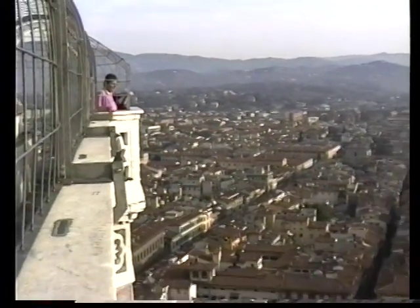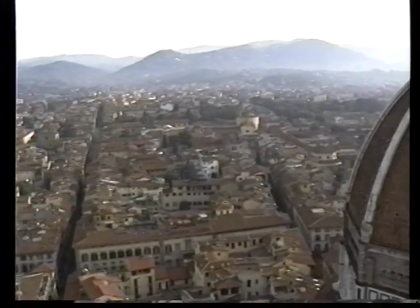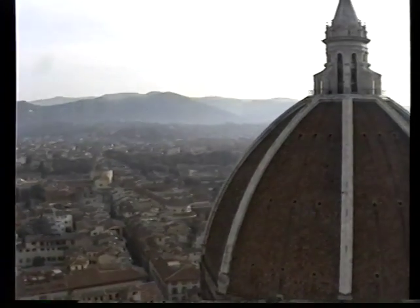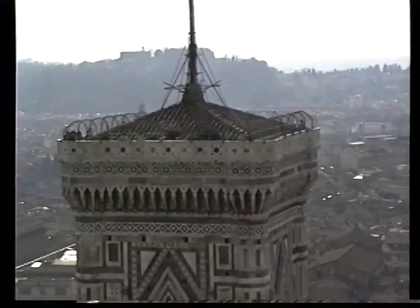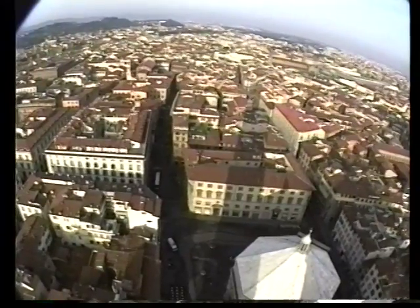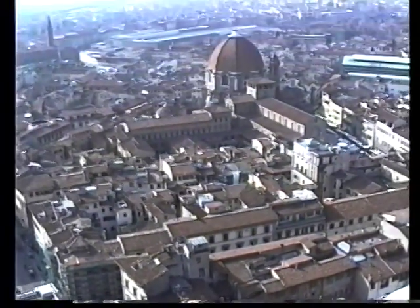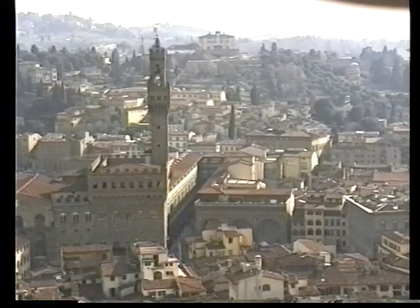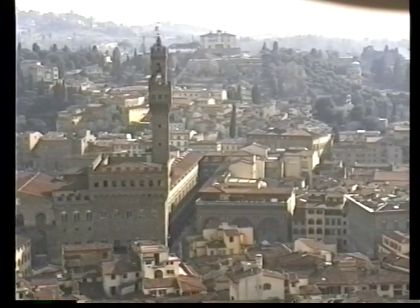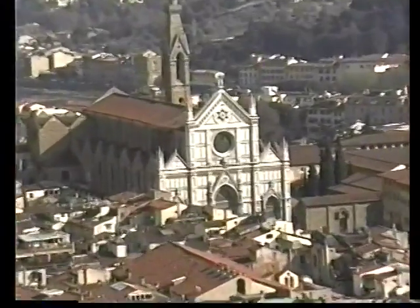The Campanile del Duomo is 276 feet tall. It was completed in 1348, which makes it nearly 100 years older than the dome next door completed by Brunelleschi. You can step right outside on the parapet to get a clear, unobstructed view of the city. It's called Giotto's tower, but he actually died just as construction began, so it was completed by the great architect Andrea Pisano. From up here you can see San Lorenzo Church, Palazzo Vecchio, and many landmarks including the Church of Santa Croce.